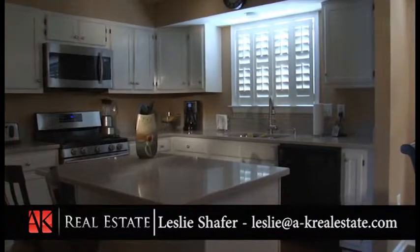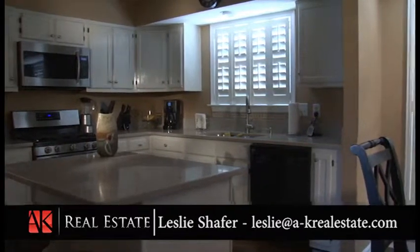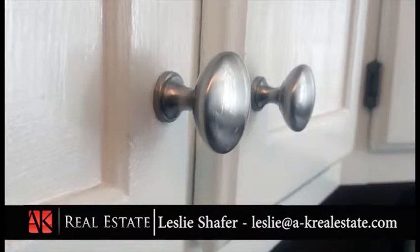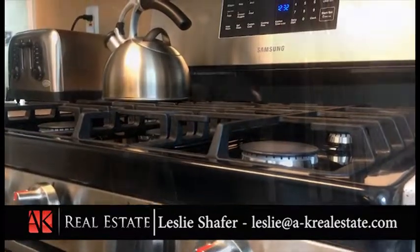The kitchen combines tan, antique white cabinetry, and silestone countertops for a bright and airy feel. Brushed nickel hardware ties in nicely with the newly upgraded appliances.